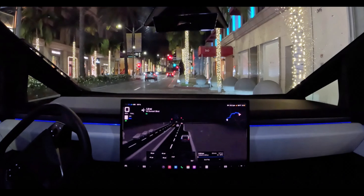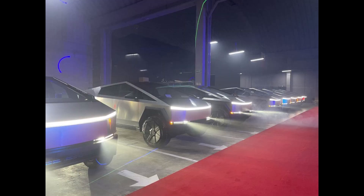In conclusion, while the Cybertruck represents a bold and innovative step into the electric vehicle market, its design and potential limitations may hinder its ability to compete effectively with established pickup trucks and semi-trailers. As the EV landscape continues to evolve, it remains to be seen whether Tesla can overcome these challenges and capture a significant share of the commercial vehicle market.